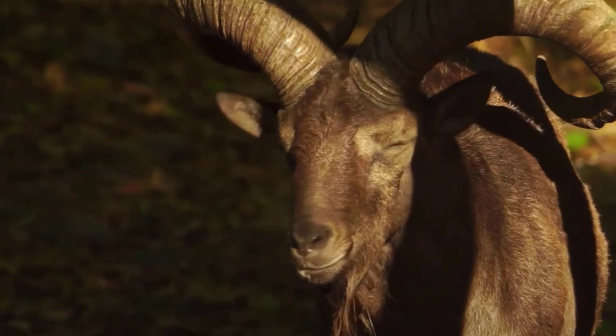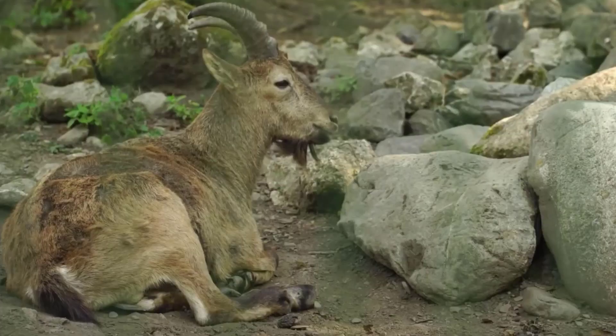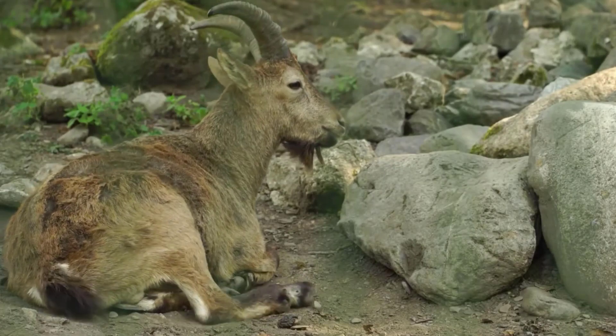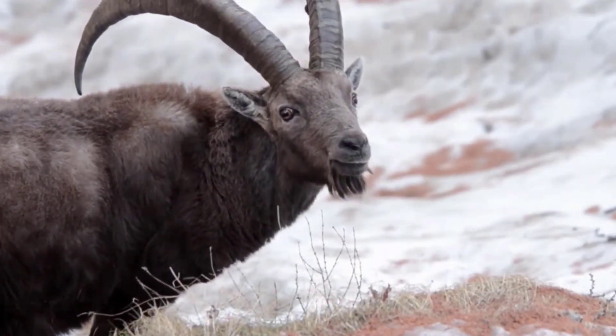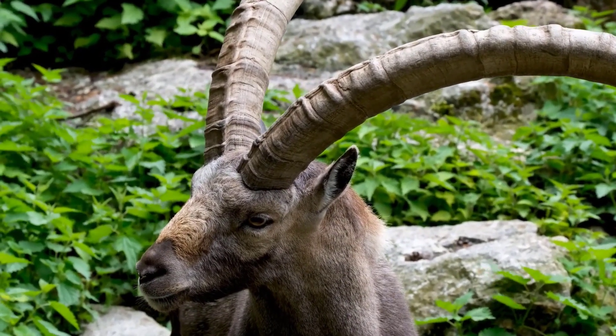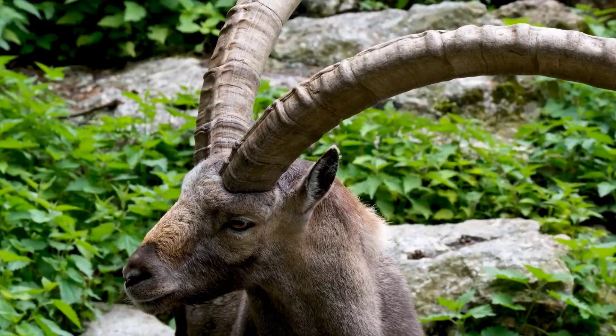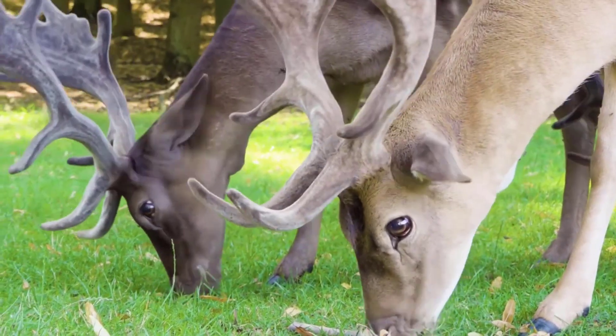8. Markhor. Scientific name: Capra falconeri. The Markhor are a species of wild goat that has a distinctive beard and twisted horns. They live in the mountainous regions of Central Asia. They feed on grasses, shrubs, and leaves. Markhor use their horns to establish dominance. Older males typically have larger horns that are more twisted than younger males.